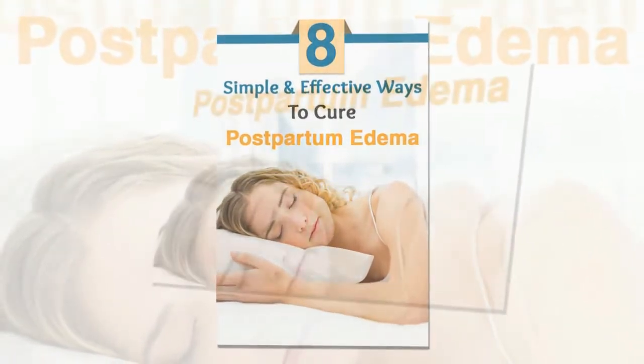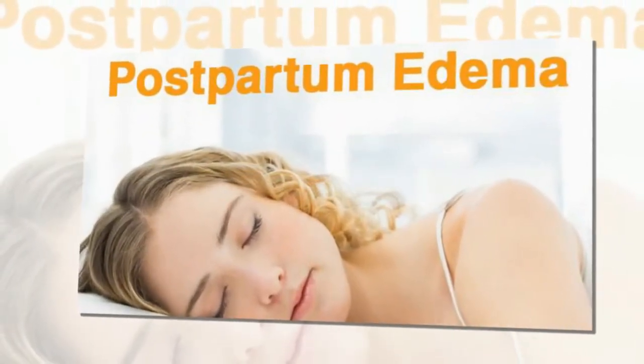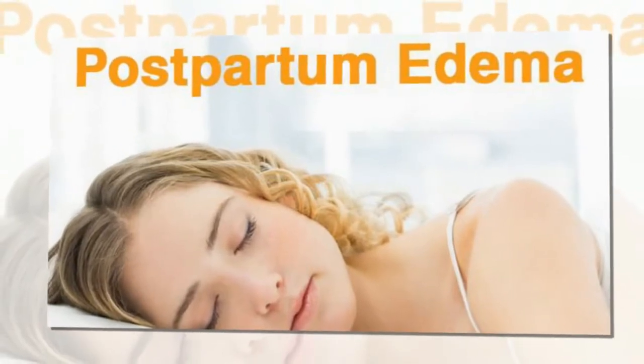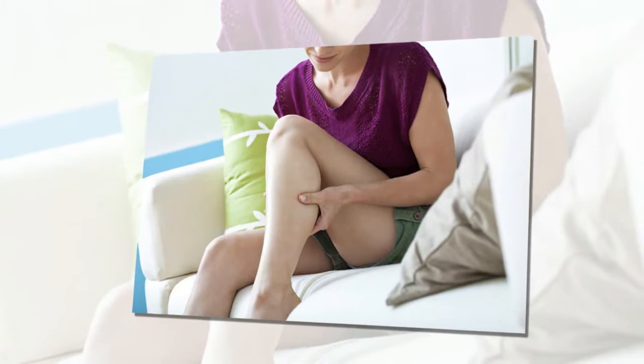Remedy 4: Take in more fluid. Yes, you read it right — fluid retention decreases with increasing the intake of fluid. This is because drinking more fluids helps in flushing out excess fluid from the body, thereby reducing the swelling. Make sure you drink lots of water and flush it out more often.